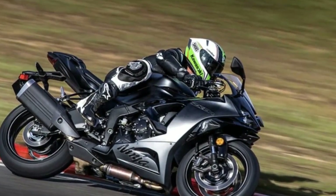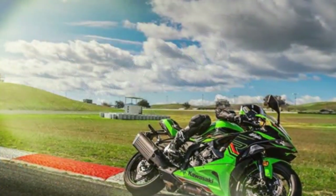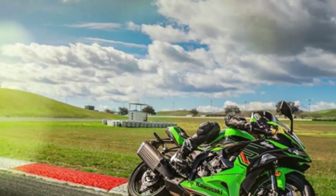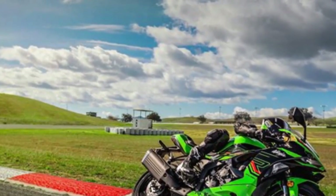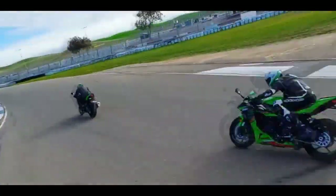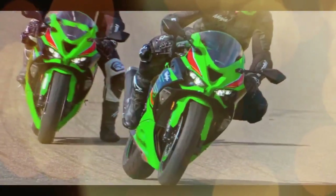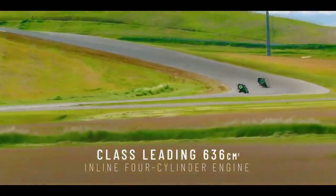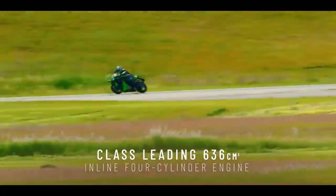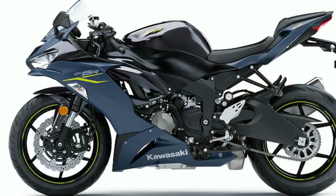Transitioning to riding impressions, the absence of the TFT display becomes apparent when on the 2023 ZX-6R, despite the functionality of the analog tachometer and LCD display, which provide essential information including selected ride mode and traction control settings. Throughout our track and street sessions, we largely retained the default settings, finding the bike's power output sufficient without the need to switch from full to low power mode.